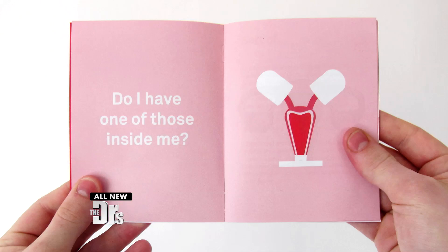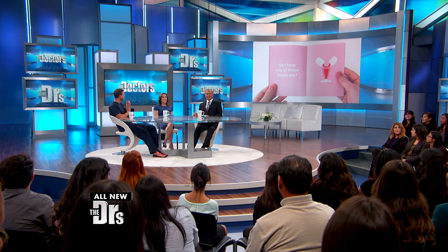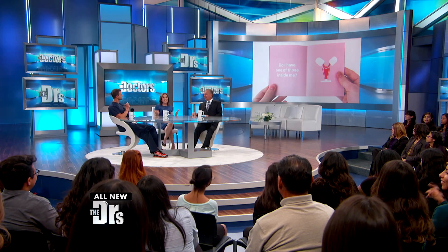Thoughts? Apparently even marbles that are two ovaries. There are a lot of interesting things in this game. I think this could be a lot of fun for like a middle school health class to get the students used to using the words.